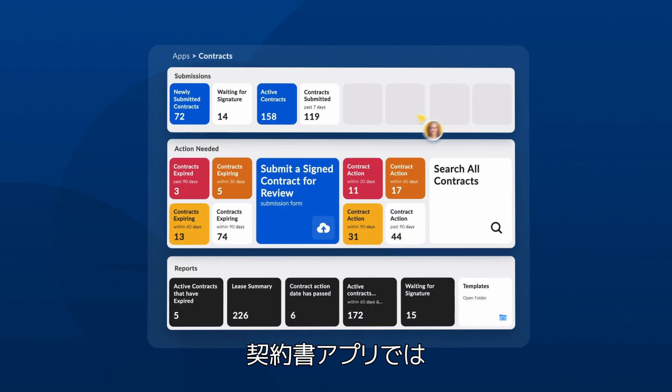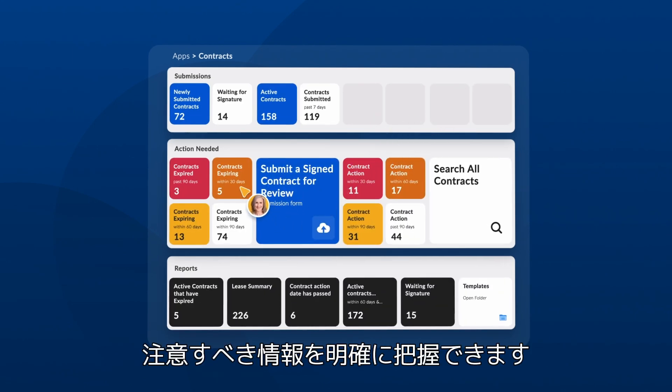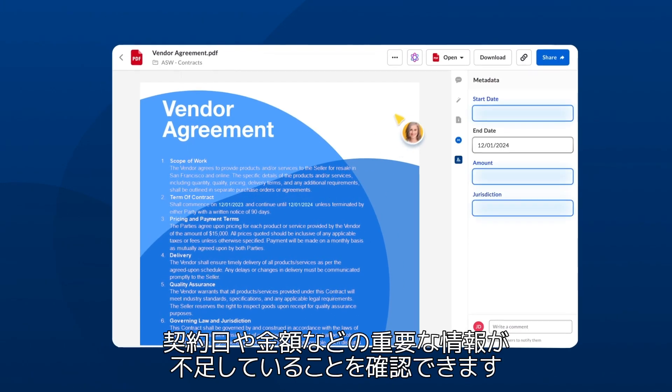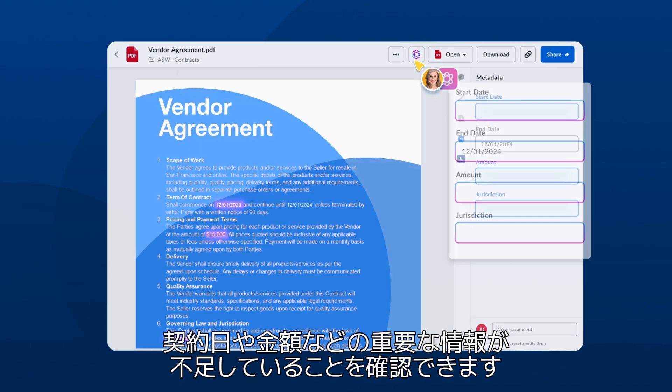For example, with the Contracts app, users get a clear view of projects that need attention, like expiring agreements. See key information that's missing, like contract dates and amounts.